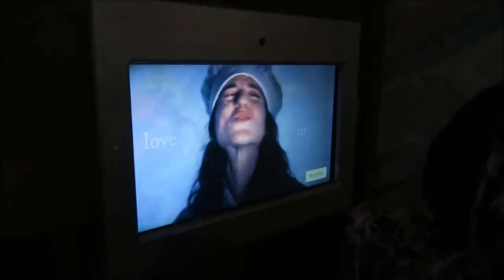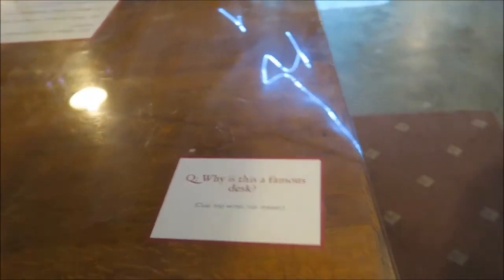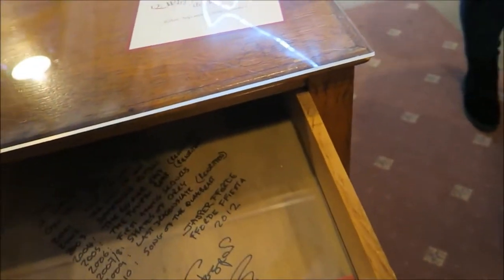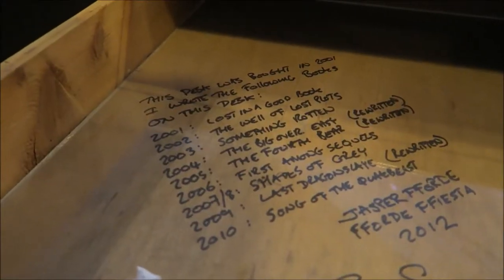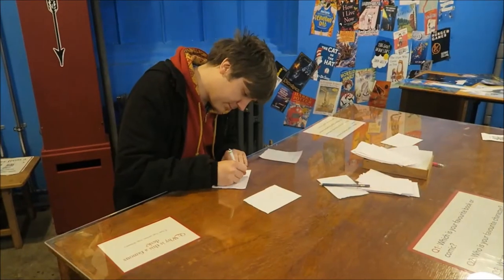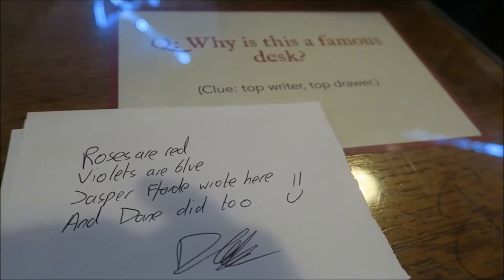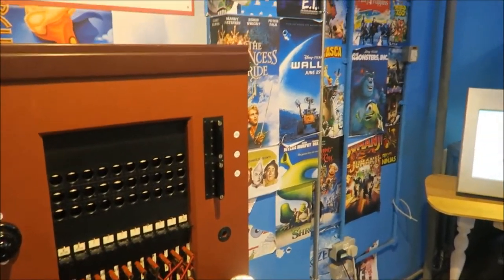Here are the ID badges in action with the little QR codes. That lady was crazy as well. Jasper Fforde's written on this — he wrote Lost in a Good Book and The Well of Lost Plots. This was really cool because this was an old desk of Jasper Fforde's, and so I decided to write a little poem on it while I was there.